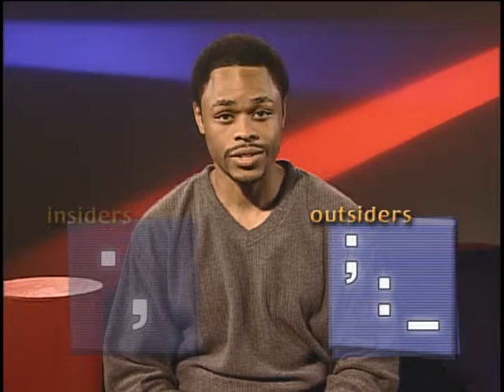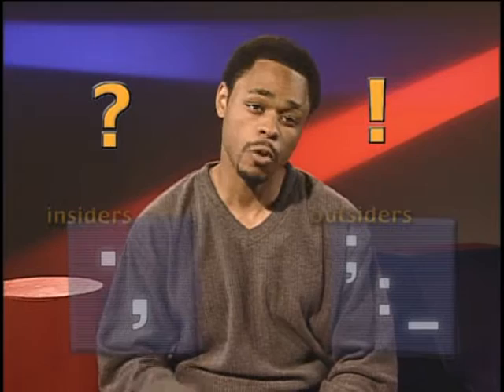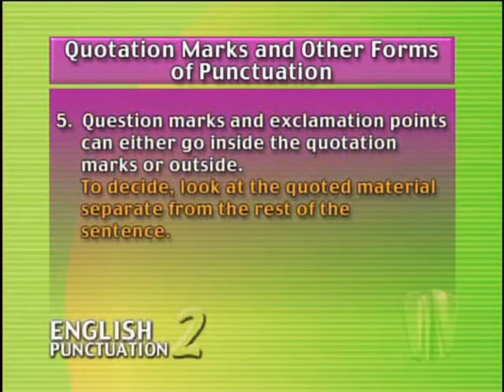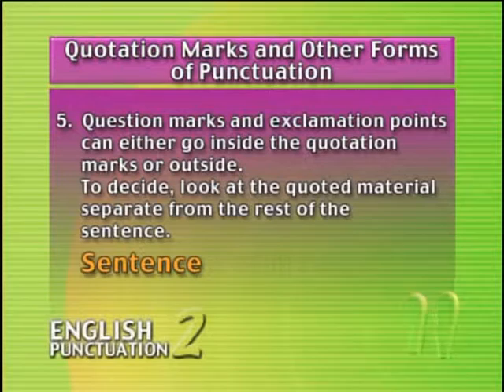So far we've talked about the insiders — the period and the comma — and the outsiders — semicolon, colon, and dash. Now let's look at the marks with the fear of commitment: the question mark and the exclamation point. These two marks can be a bit trickier because there are times when they come before the closing quotation mark and times when they come after it. Rule number five: question marks and exclamation points can either go inside or outside the quotation marks. To decide, look at the quoted material separate from the rest of the sentence. If the quoted material needs the question mark or exclamation point, it goes inside; but if it's the sentence that needs it, it goes outside.